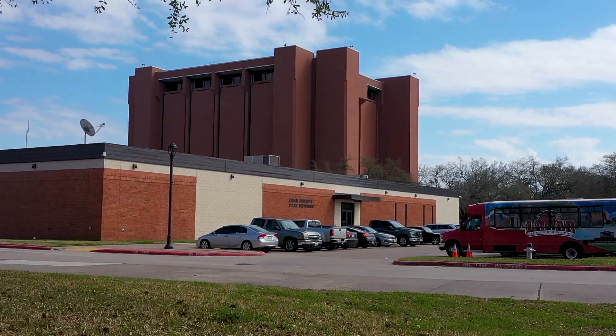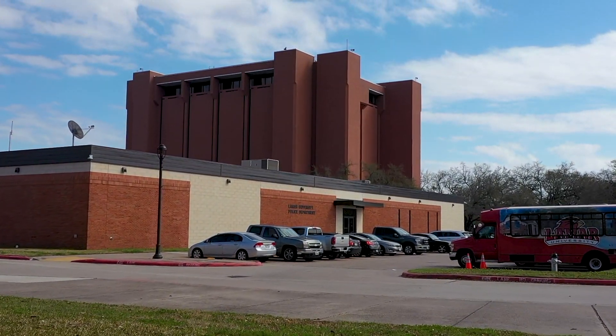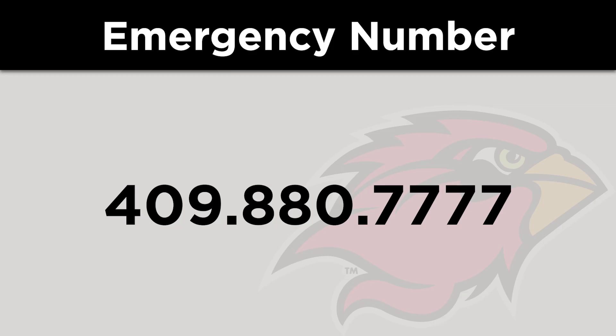Our Lamar University Police Department is located on campus next to the library. If there is ever an emergency and you need immediate assistance, call 880-7777 or just 7777 from any Lamar University office phone.